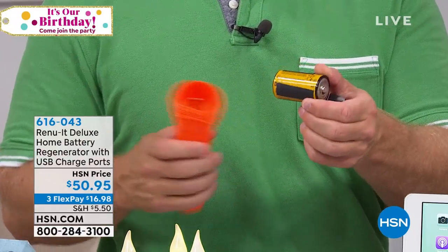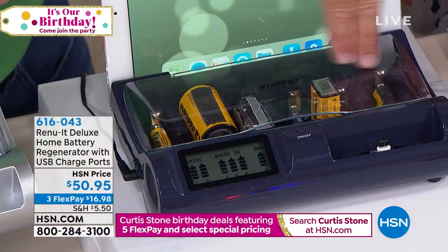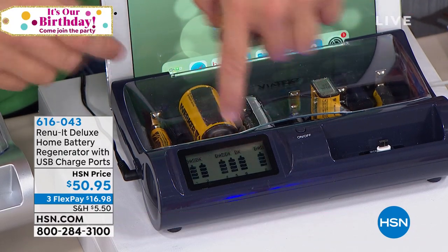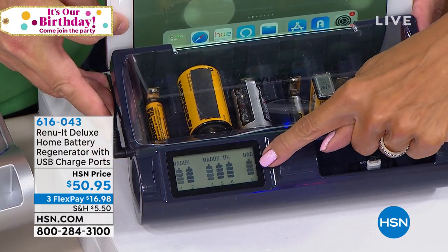Instead of going to spend more money, you take that dead D battery and pop it right inside the Renewit. So easy, so simple. You see the LED screen right up here — you see how easy it is to read. More importantly, you can see that some are okay because they've been regenerated.